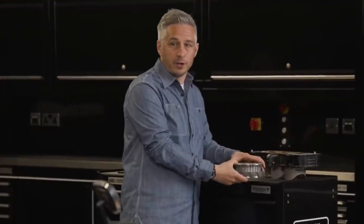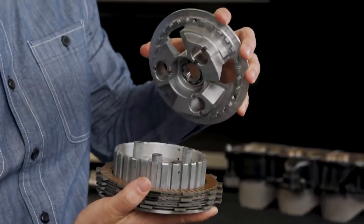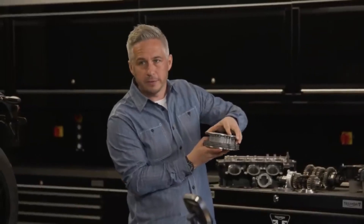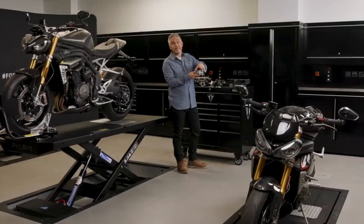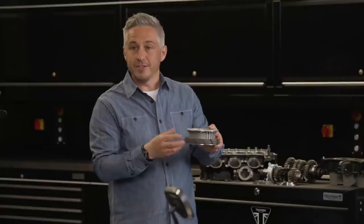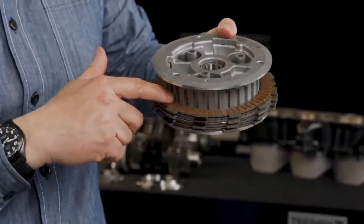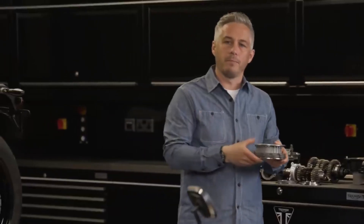The slip-and-assist clutch uses ramps to force it together when under load, so the ramps side adds to the force of the clutch springs and allows more power to be transmitted from the engine to the gearbox. The opposite is also true when downshifting aggressively, where a controlled amount of clutch slip is allowed to maximise rear wheel control. There's a new higher friction clutch plate material too, which transmits more torque for a given pressure, meaning fewer plates and a lighter, more compact clutch.